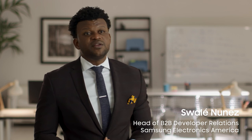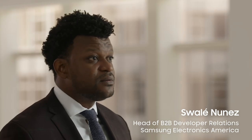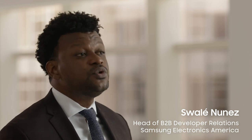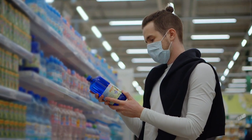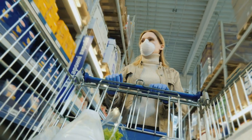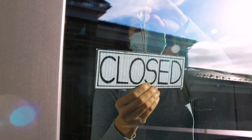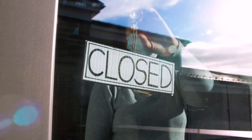Digital transformation was well underway in retail when COVID-19 arrived and turned the industry on its head. Now, retailers are on the front lines of the new normal. If you're open for business, you're navigating complex challenges around social distancing, customer protection, and worker safety. If your stores are closed, you're innovating as you learn to run your business remotely. Either way, mobile technology is critical.